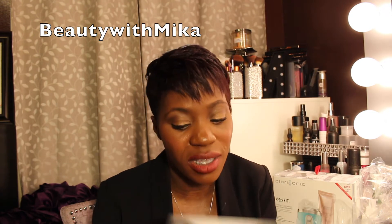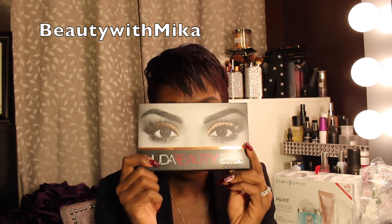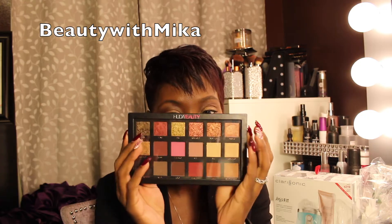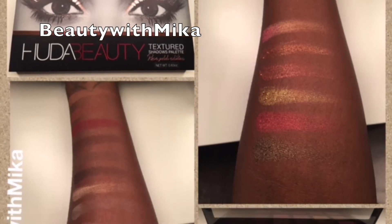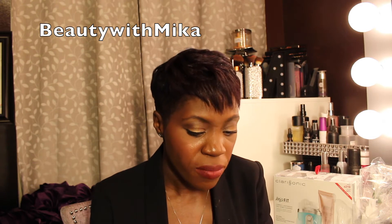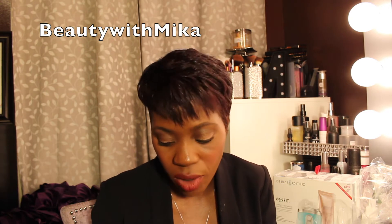Another palette I purchased because of Tracy was the Huda Beauty palette. This one is too cute — I feel like it's also a holiday must-have. Look at the packaging — you get your metallic shades at the top and all your matte shades at the bottom. I did do swatches of this along with the Kat Von D so you guys can see what they look like. I figured they were both worth it, plus the discount didn't hurt.